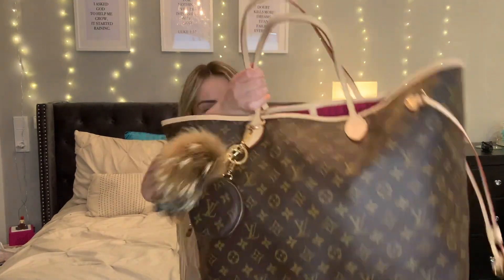Hey guys, welcome to my channel. My name is Katie and I just started this YouTube channel. Today I'm going to show you what's in my purse. My purse is this Louis Vuitton Neverfull in the size GM, and I will show you what's inside.